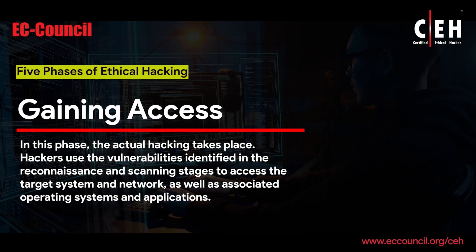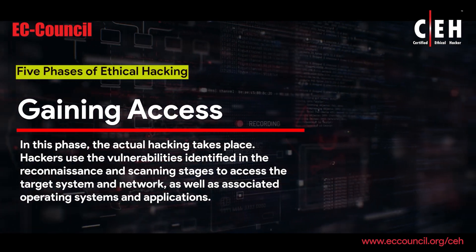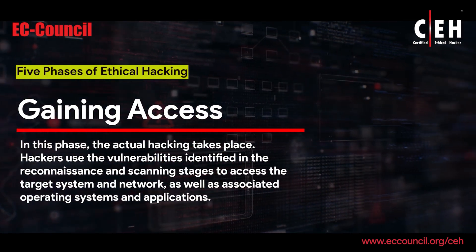Gaining Access: In this phase, the actual hacking takes place. Hackers use the vulnerabilities identified in the reconnaissance and scanning stages to access the target system and network, as well as associated operating systems and applications.